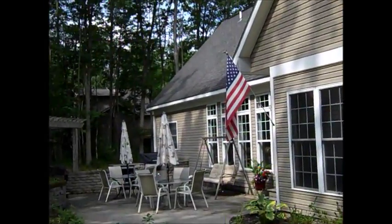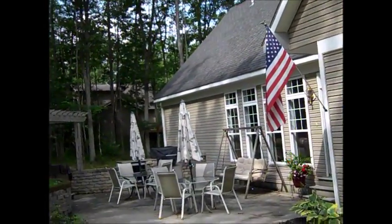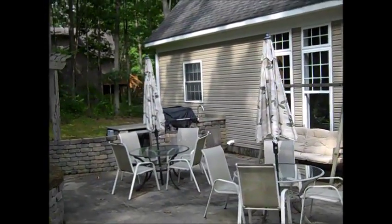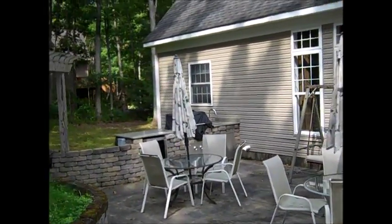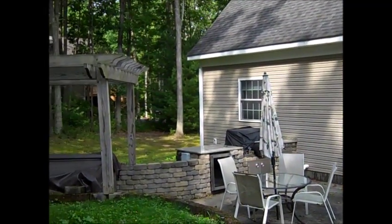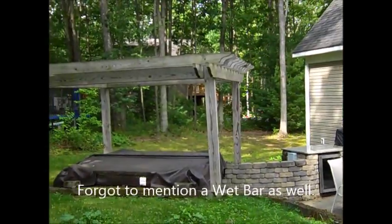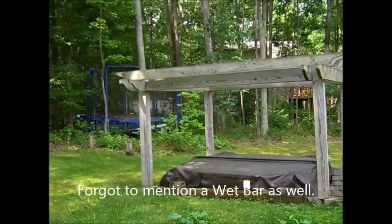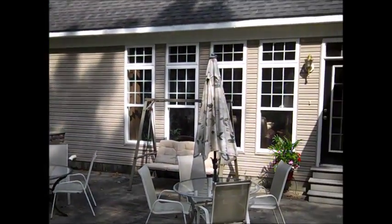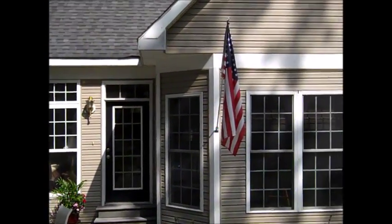I want to show you this outdoor dining area that this home has, with a stainless steel grill as well as a refrigerator, and a hot tub right off the kitchen and dining room on this home.